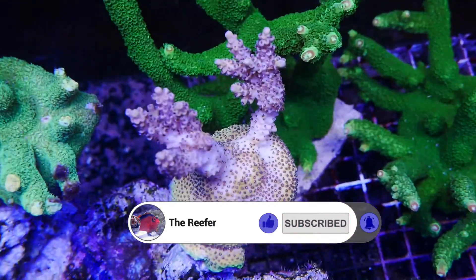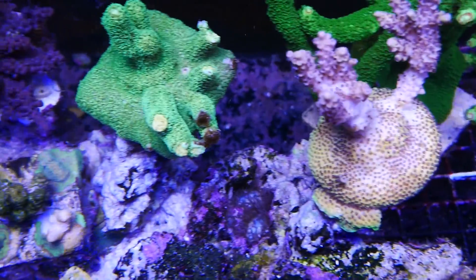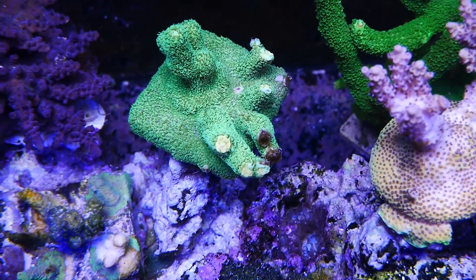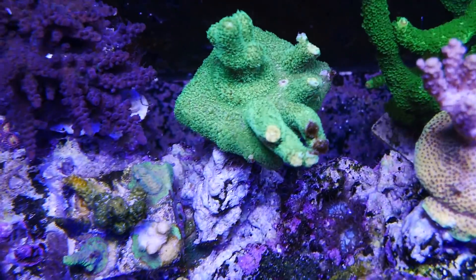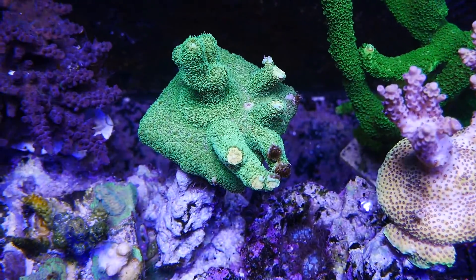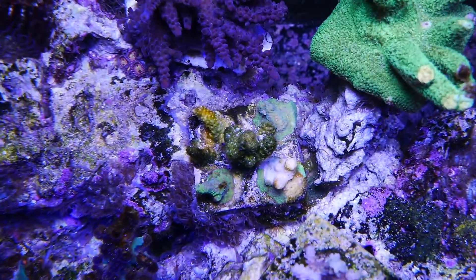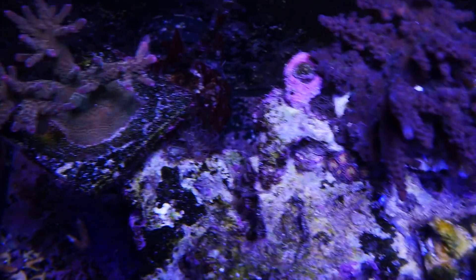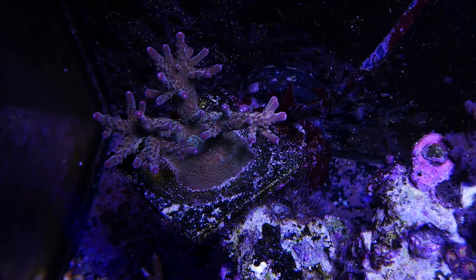This guy doesn't seem to have been affected. This is my Sunset Millie — its tips were getting affected, and then I received the ICP results. The STN-ing from the tips has stopped and I believe it's recovering. One of the things that has really made me happy is that a lot of pieces where their tips were damaged with STN or peeling — their tips are recovering.